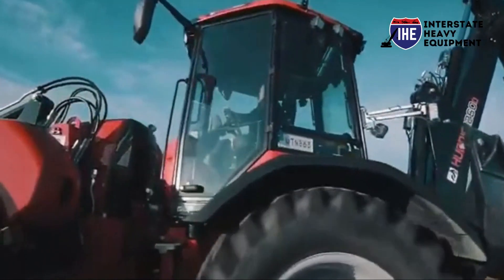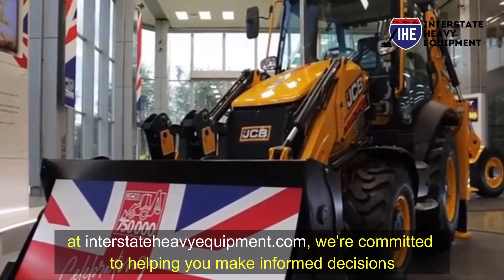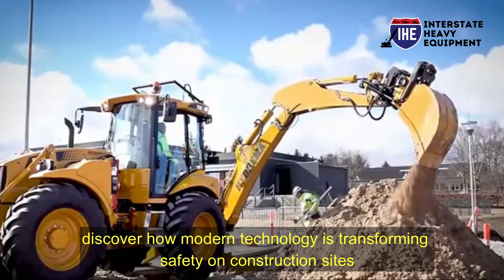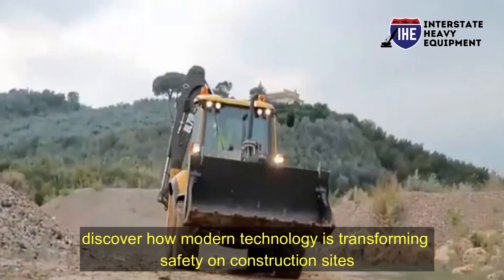Attention construction professionals — your safety is our priority. At interstatheavyequipment.com, we're committed to helping you make informed decisions about construction equipment equipped with the latest safety features. Discover how modern technology is transforming safety on construction sites. Here are the top safety features to look for in modern construction equipment.